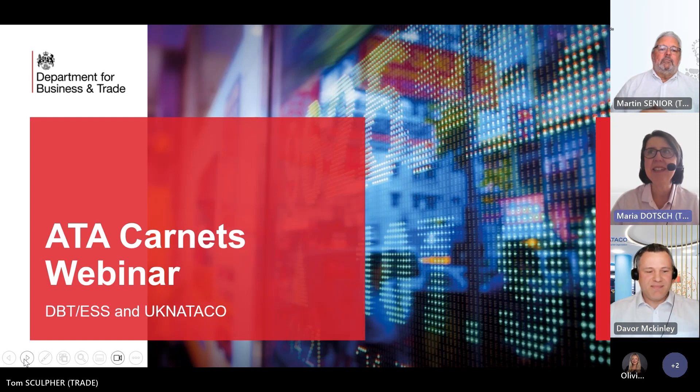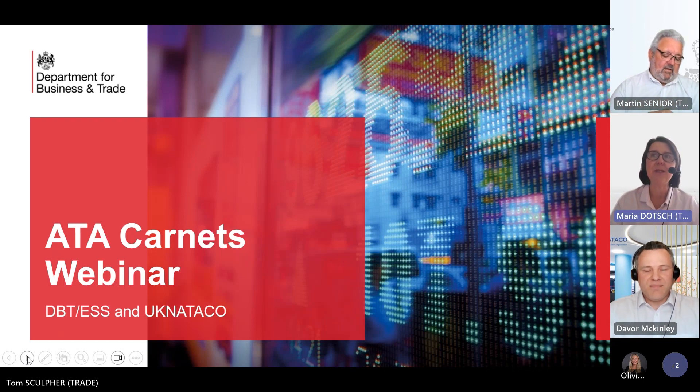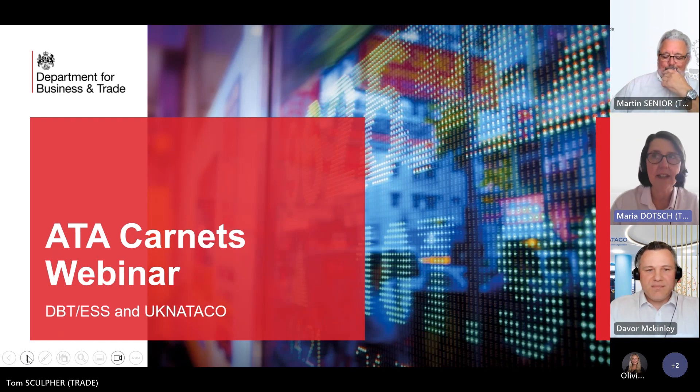A very warm welcome. Today we will be talking about trade and practicalities around trade, and today's focus is on taking goods temporarily out of the UK. The most pragmatic and popular way for traders to do so is the ATA Carnet process. ATA stands for temporary admission. The ATA Carnet process allows traders to export goods without paying taxes and duties, and simplifies clearing goods through customs when leaving the UK and entering another country.